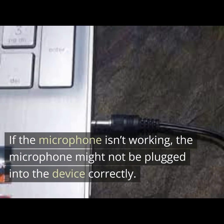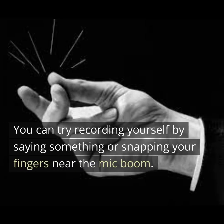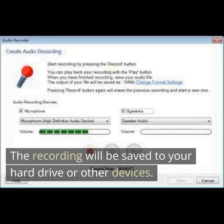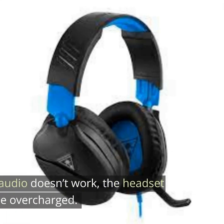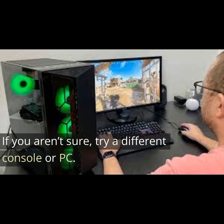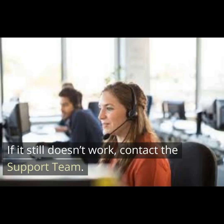If the microphone isn't working, it might not be plugged into the device correctly. You can try recording yourself by saying something or snapping your fingers near the mic boom. The recording will be saved to your hard drive or other devices. If the audio doesn't work and the headset may be overcharged, try a different console or PC. If it still doesn't work, contact the support team.